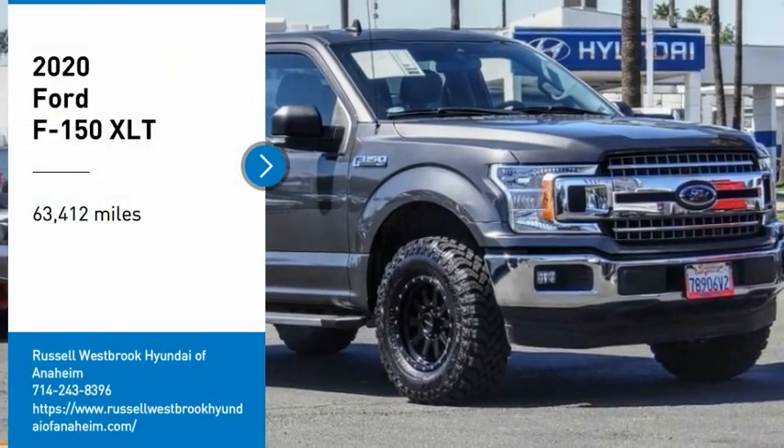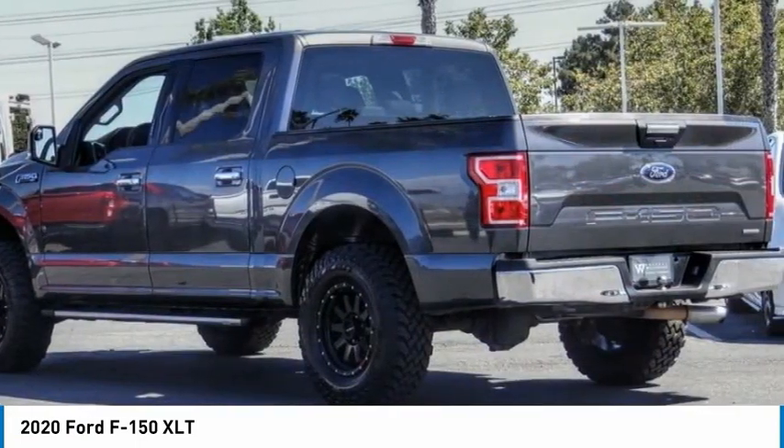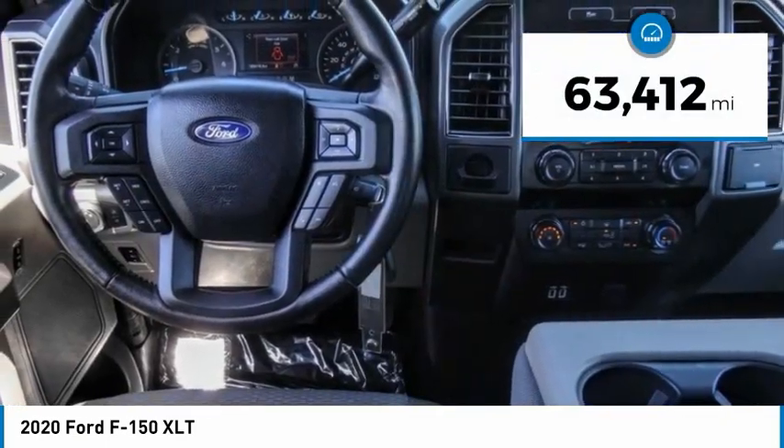Come test drive the 2020 F-150. A Ford F-150 knows how to handle any situation. It's built to follow orders. No whining. This vehicle has less than 65,000 miles.